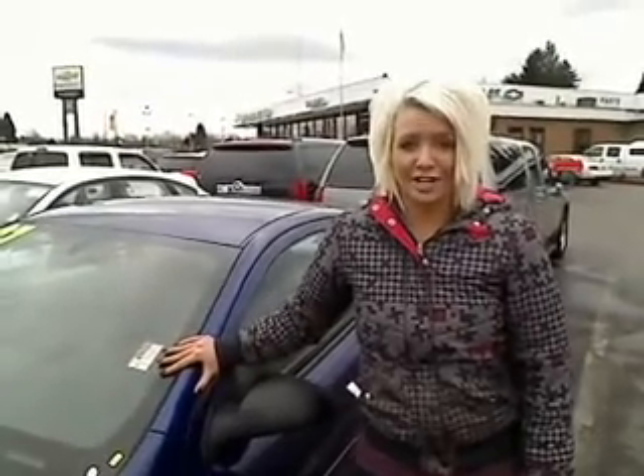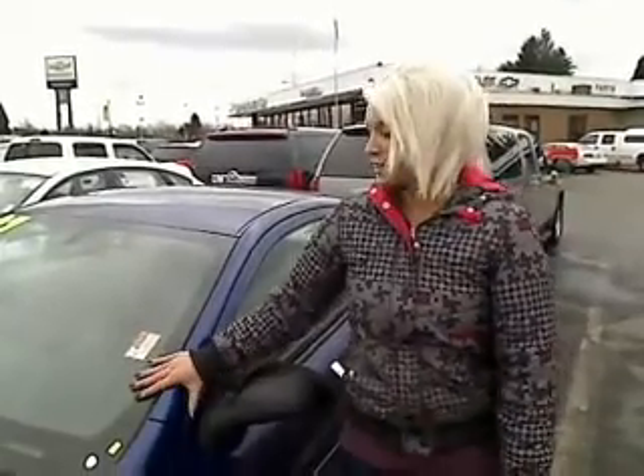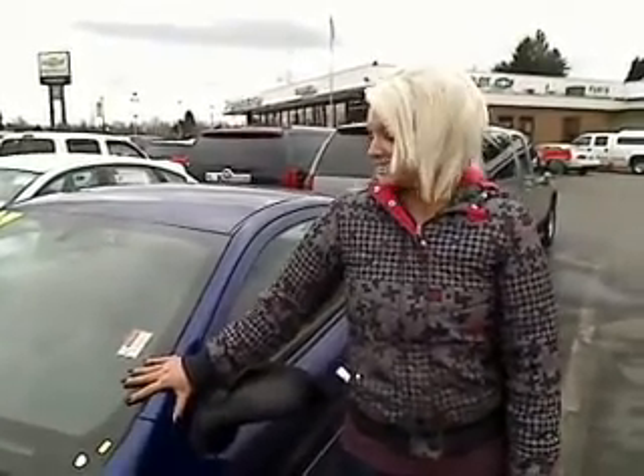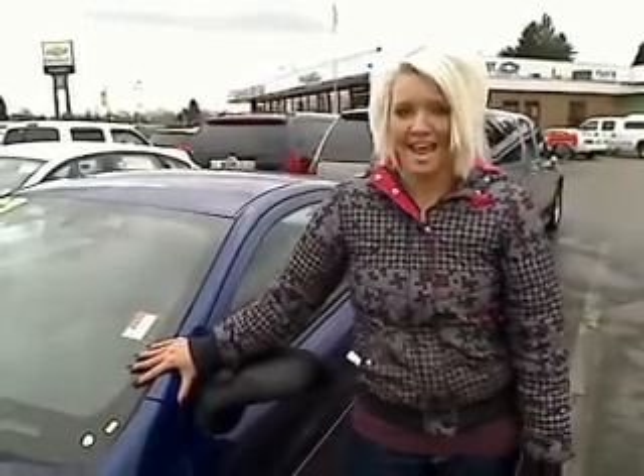Hey, thanks for clicking that link and taking a look. It's Ashley here at Sunset Chevrolet in Sumner, and I'm going to take you on a virtual tour. Here we have a 2007 Chevy Cobalt SE. The stock number on this vehicle is 2003A.